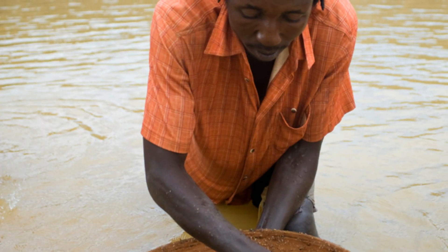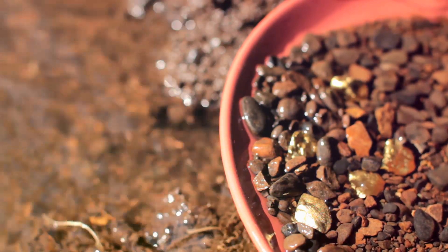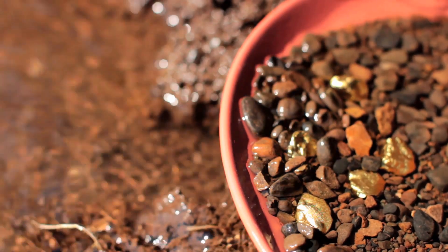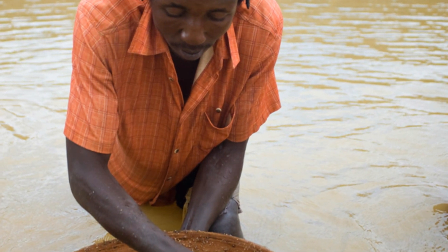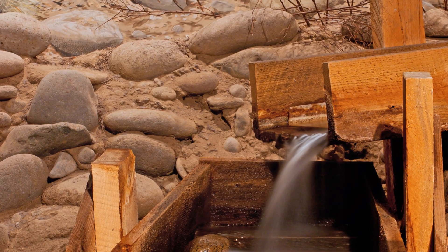These placer deposits are the primary target for many gold prospectors. Prospectors searching for alluvial gold employ a variety of techniques, including panning, sluicing and dredging. The allure of alluvial gold lies in its accessibility, allowing individuals with relatively simple tools to undertake placer mining.